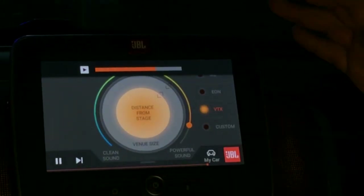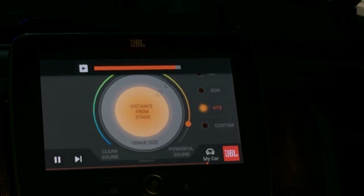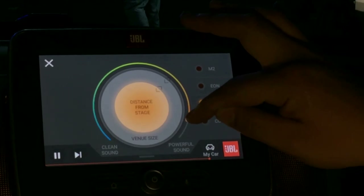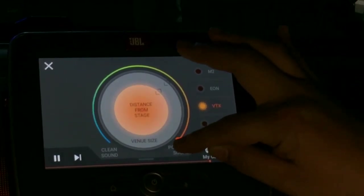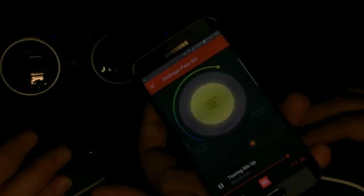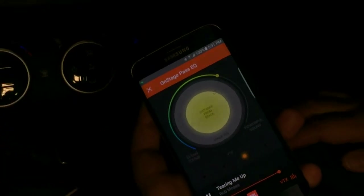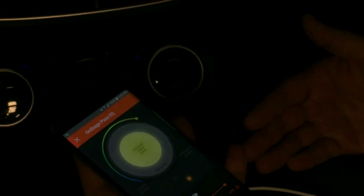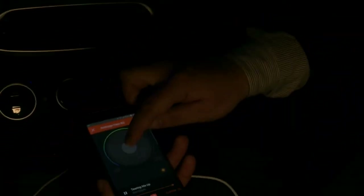We're able to really control — through the DSP we can control basically any characteristic about the sound. So you can actually make it more powerful or a little bit more clean. And also there's this app here. Can you use an app — like if you bought this system, would it be on your app as well? Yeah, so this works with iOS, Android, and everything — all of the different platforms that are currently out there. And you'll be able to control the head unit by the app.